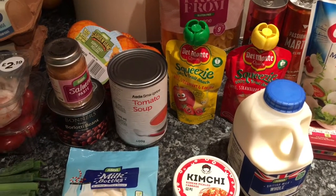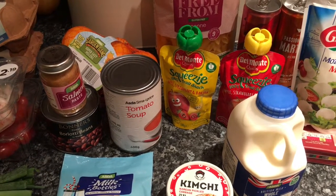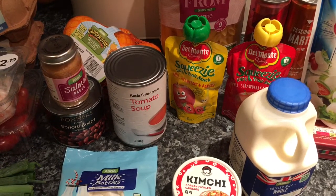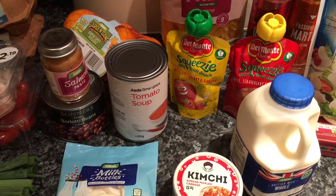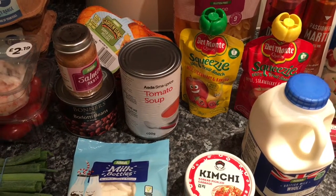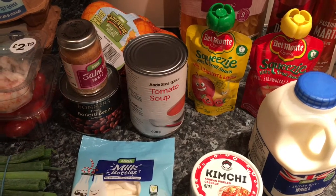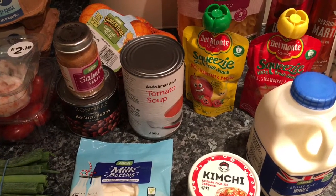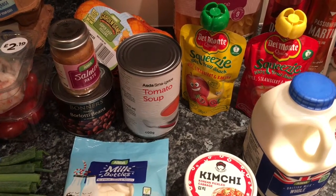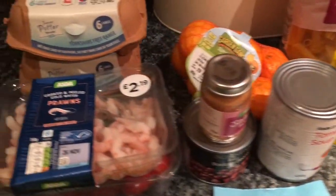Hi everybody and welcome back to my channel. Thank you so much for tuning in and watching another one of my shopping hauls. I've been to Asda and I've been to Lidl. It's another small one because I don't need a great deal. I will go to the butchers mid-week but can't show you that, so it's a very small haul. I've spent all in all about £34, which I think is really good — that covers snacks, lunch, tea, and maybe a supper-time snack. I'll get straight onto the video and show you exactly what I've bought.